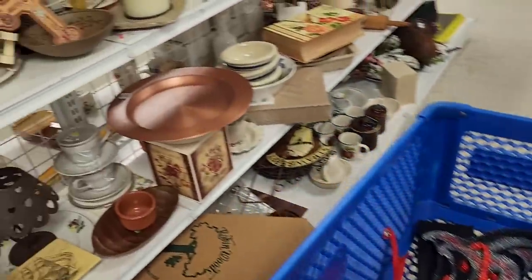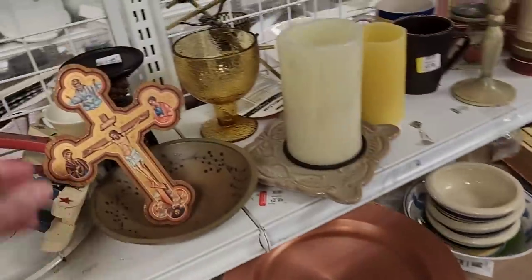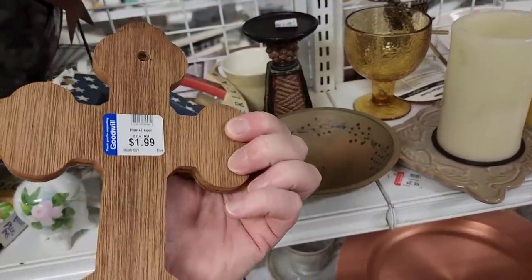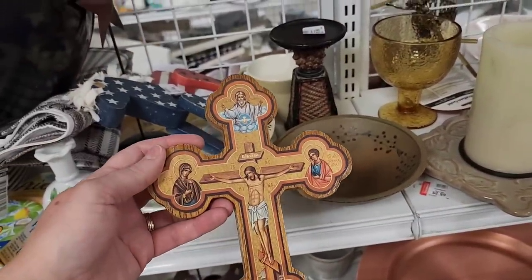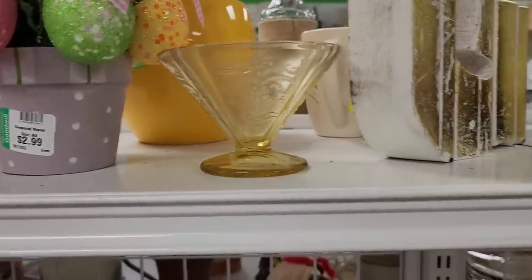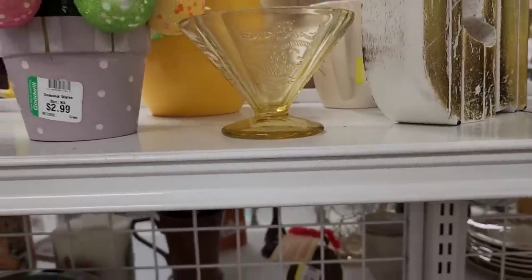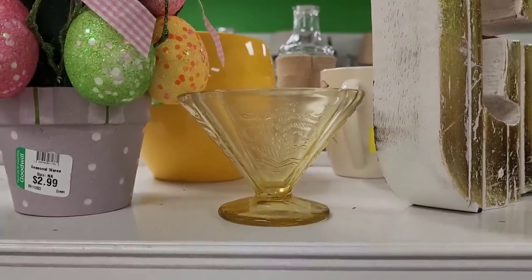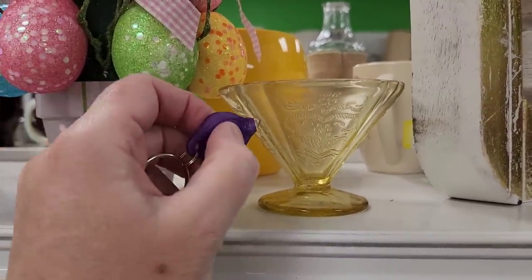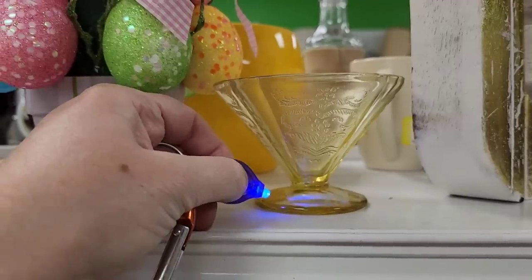And then I saw this cross over here. It's an interesting cross. I wonder if this glows. Jenny, you think that yellow glows? No. Alright, hold on — Jenny says it doesn't glow. What do you think? It's going to glow? Jenny was right.